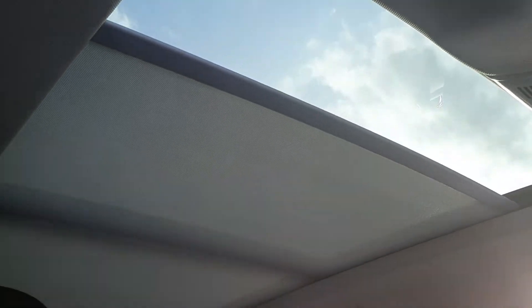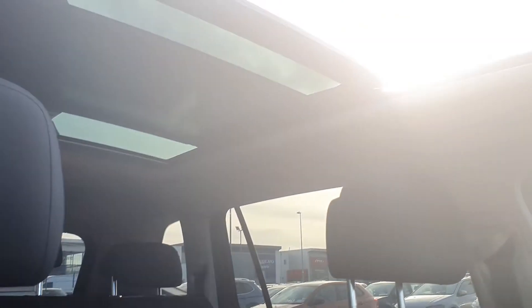My favourite feature about this Tiguan Allspace has to be the pan-roof. It's a really nice touch to the car, and you can also pull the sunroof back for those fabulous sunny days — it just opens the car up really nicely.